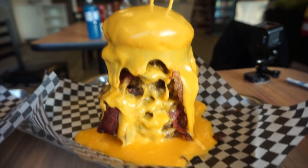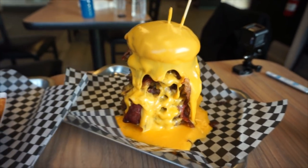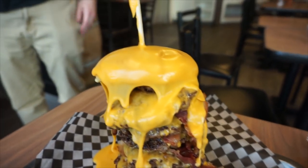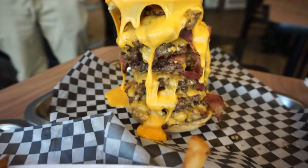Today we're here to do their Extender 2.0 Challenge. This is a massive burger covered in cheese with a big side of habanero spicy fries. We're going to have 20 minutes to complete it. I don't know much about it, but all I know is it's undefeated.